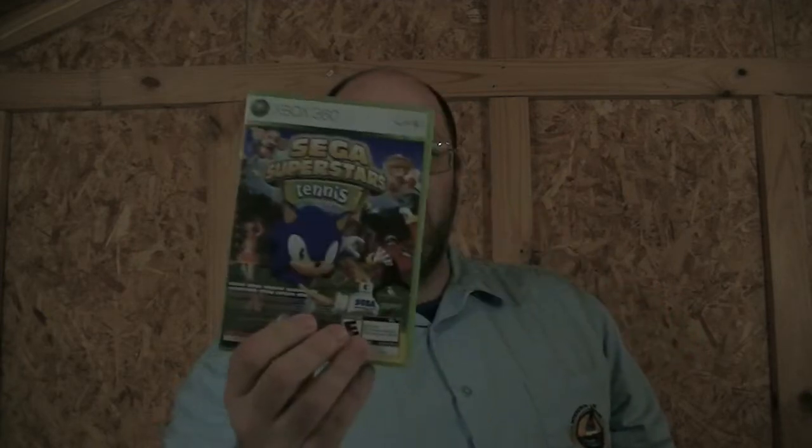This one is actually a lot of fun, and I need to do a video of it because my son and I absolutely loved it — Sega Superstars Tennis. It also comes with an Xbox Live compilation disc, but that disc is scratched so I need to get it cleaned.